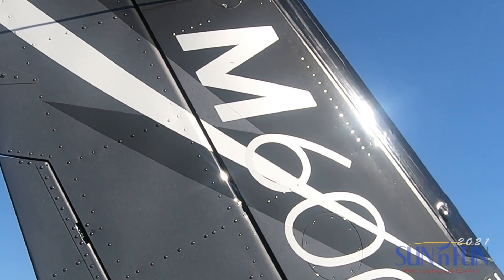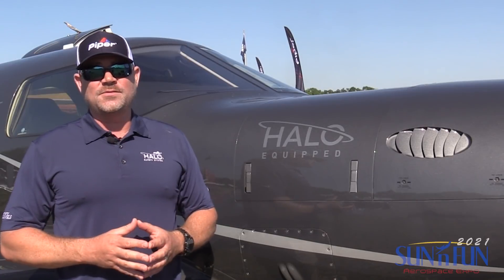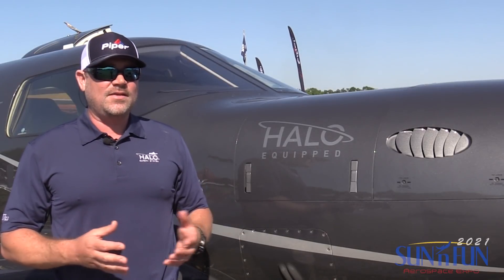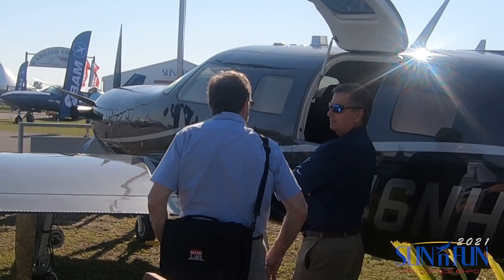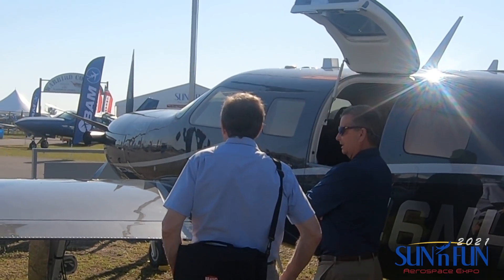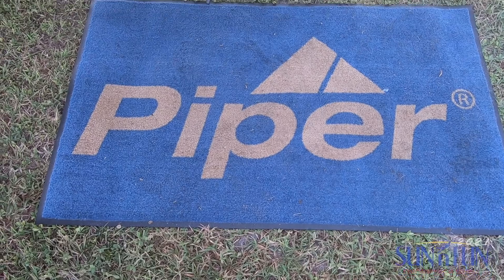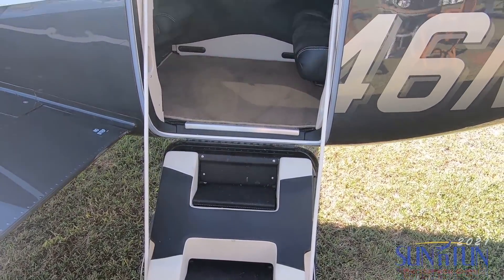In 2019 there was a slight price increase, but standard CPI was basically applied to that, and the Halo system did not really have a large price increase with it. Currently the Autoland system is only available in the M600, but I think we can see a future with Garmin introducing these kinds of safety features in other platforms.